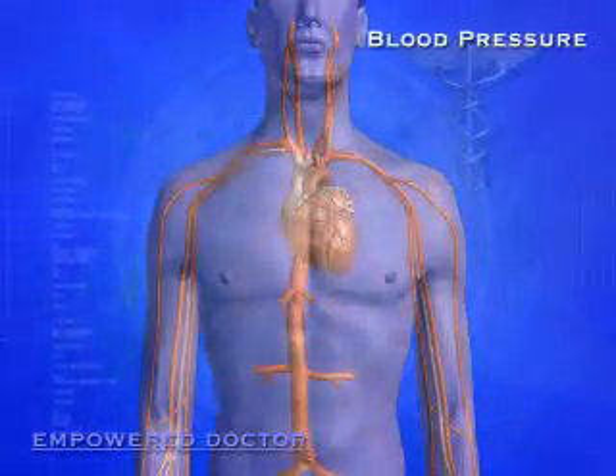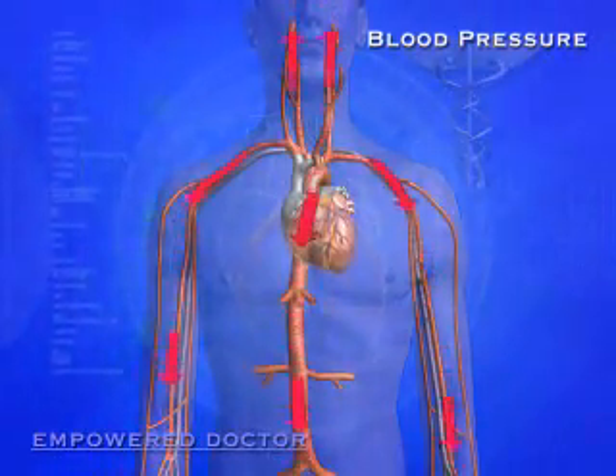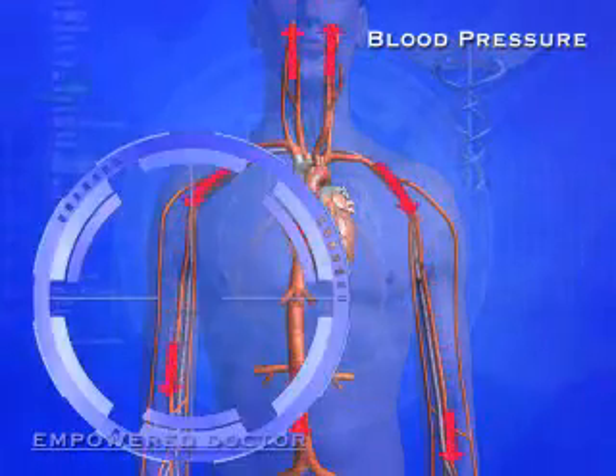Let's look at the concept of blood pressure. Let's start by examining where the pressure in blood pressure comes from. Each time the heart beats, blood gets pushed out of the heart and into the arteries.